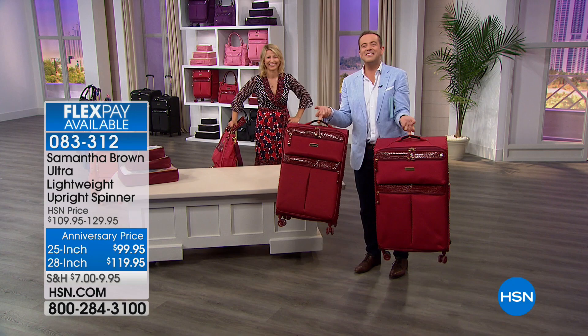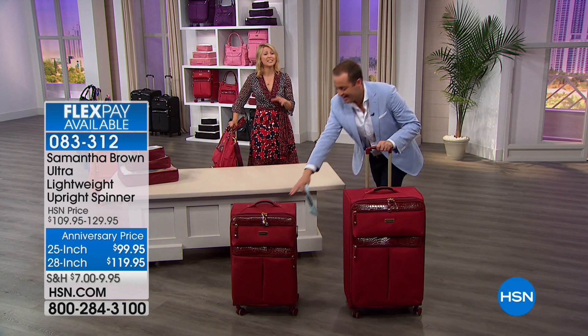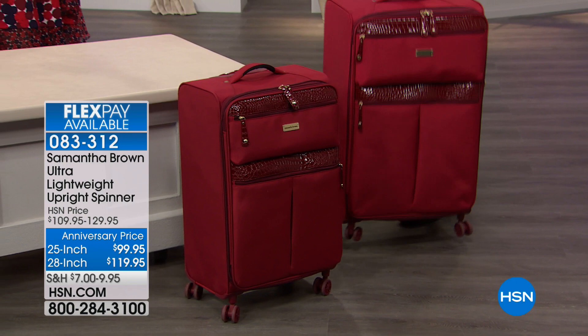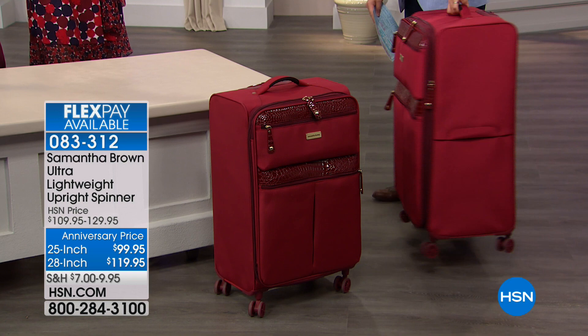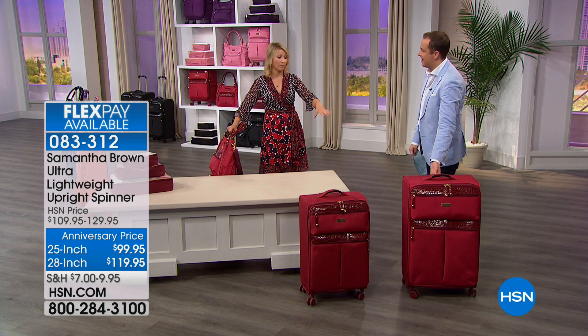The 28-inch is the big granddaddy. Those pieces of luggage can be up to 17 pounds unpacked, but that one is eight — and I know you're thinking about durability. Those are the bags I travel with — two 28-inch bags through Asia, Korea, Australia. They hold up. They get tossed around, they get beaten up, but they withstand the stress of travel.